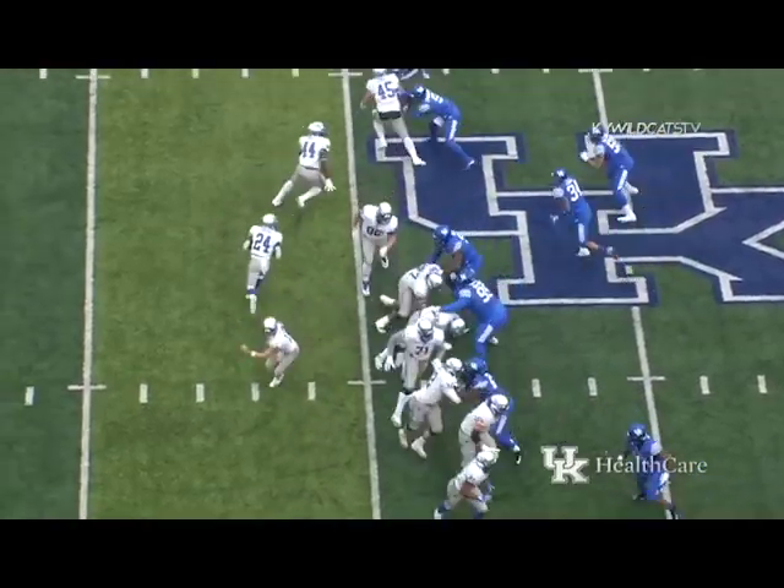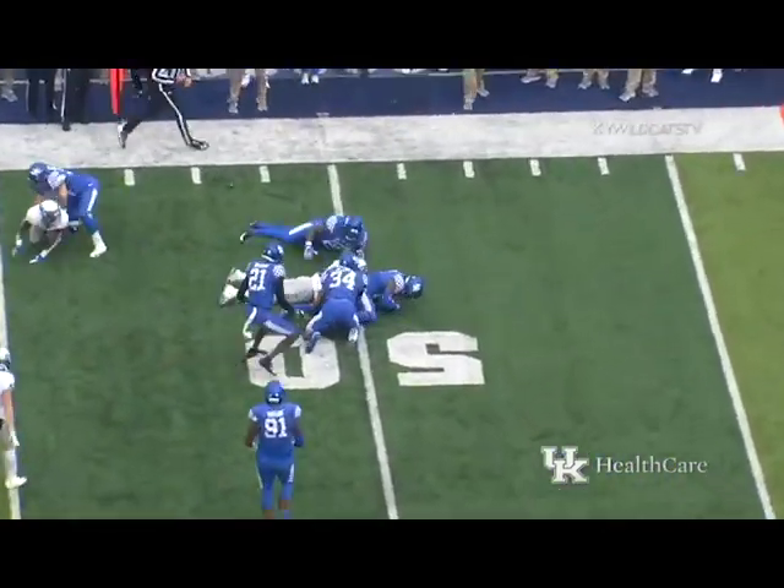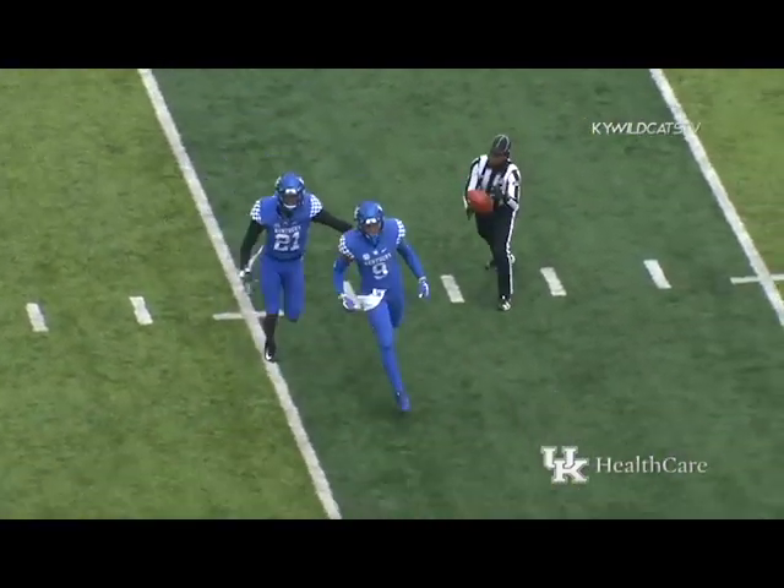Five guys on the line of scrimmage to the left of the center — they sweep it with Dodson going left — the ball's knocked loose — scramble for it — Kentucky's got it in midfield! Davante Robinson comes up with his second fumble recovery of the season.